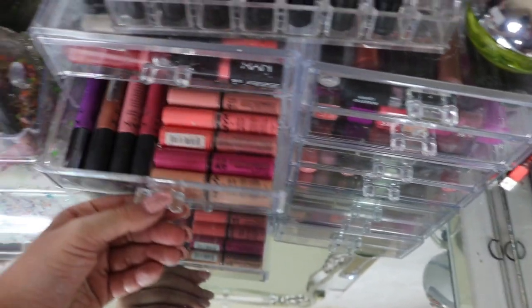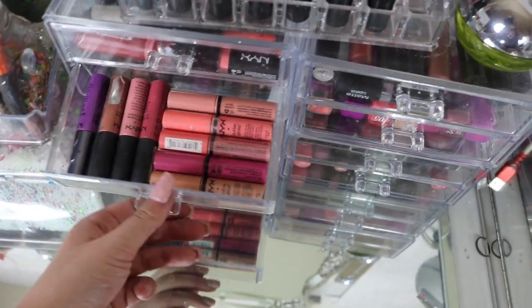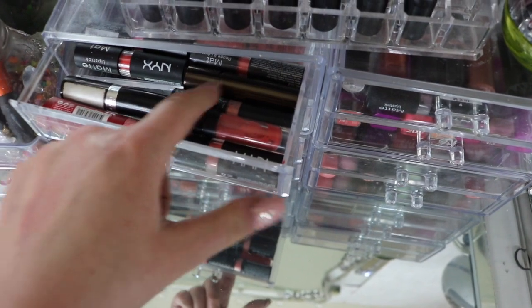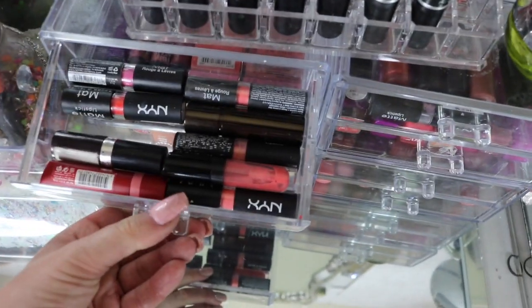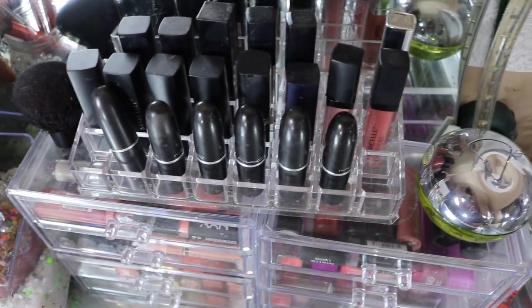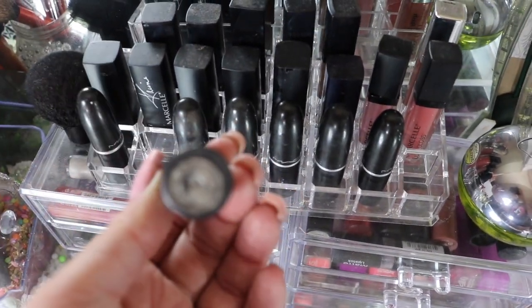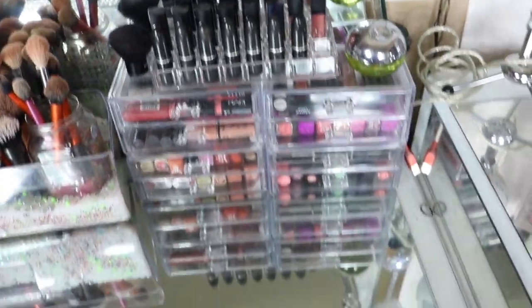Here we got more Katy Perry, and then here's all my NYX — these are my butter glosses, I love these, and my lip creams. Up top here I just have NYX, Hourglass, mostly NYX. And up top I have my Mac — Pure, then I used to love Cream Cup, I used to love World. There's just a couple there, so yeah that's my little lipstick drawers.